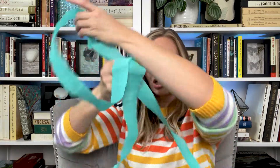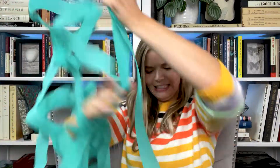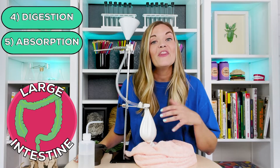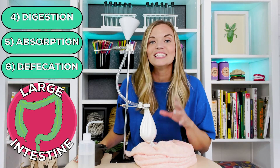The small intestine isn't very small — it's actually over 20 feet long. Finally, everything that is left over as waste is pushed into our colon and then expelled from our body through a process called defecation.